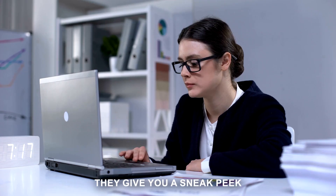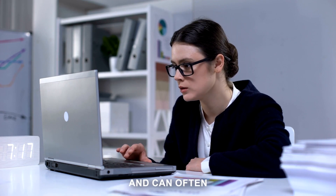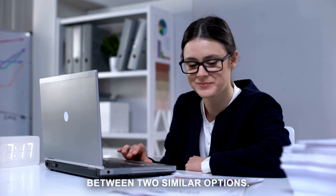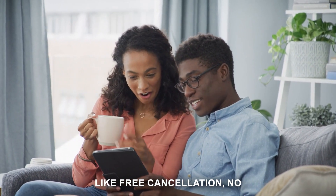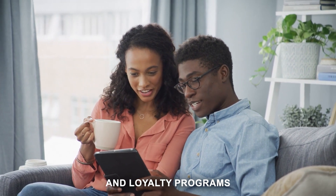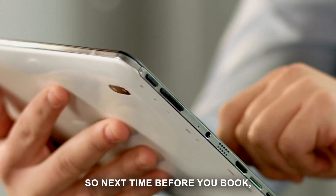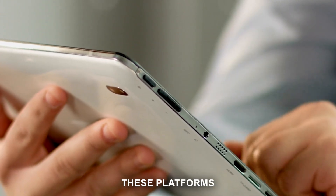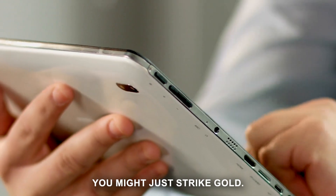Another benefit of these platforms is user reviews — they give you a sneak peek into what to expect and can tip the scales when deciding between two similar options. And let's not forget the added bonuses like free cancellation, no booking fees, and loyalty programs that can earn you free nights or upgrades. Before you book, make sure to check out these platforms for the best deals. It's a bit like treasure hunting, and who knows — you might just strike gold.